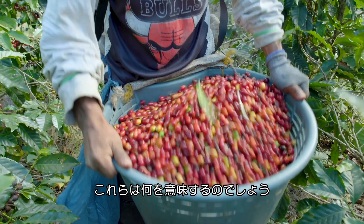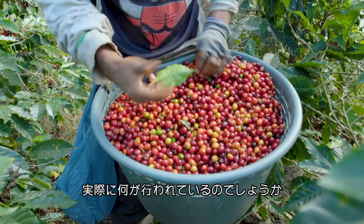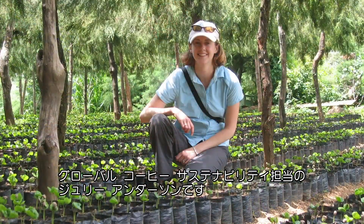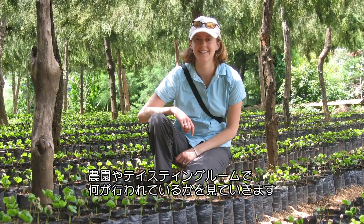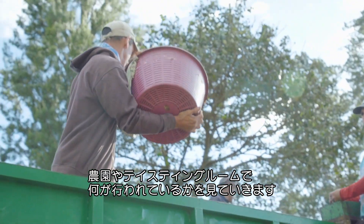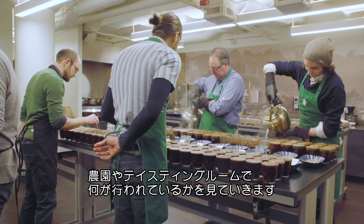But what do these four components really mean? What do they look like in action? I'm Julie Anderson, Senior Manager of Global Coffee Sustainability, and we're going to explore what CAFE Practices means on farms and in our tasting rooms.